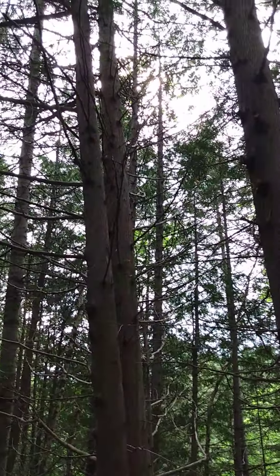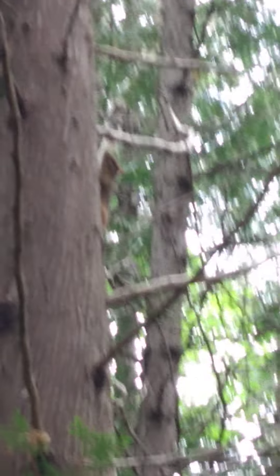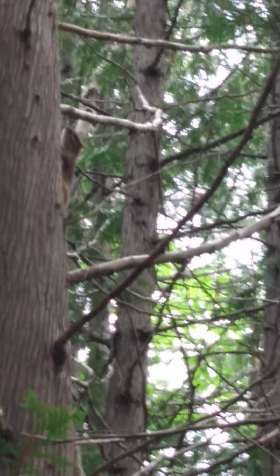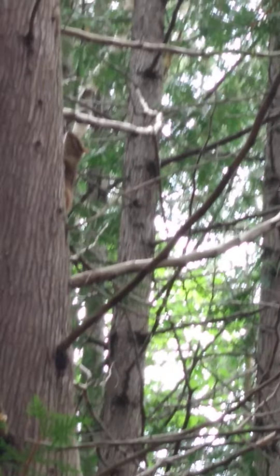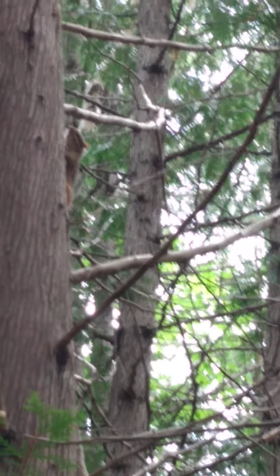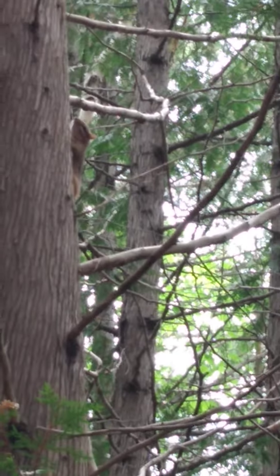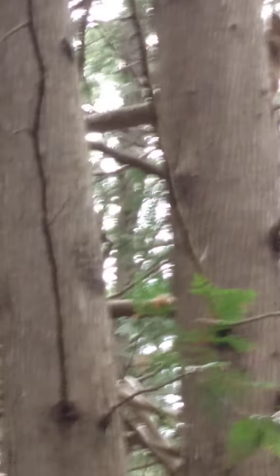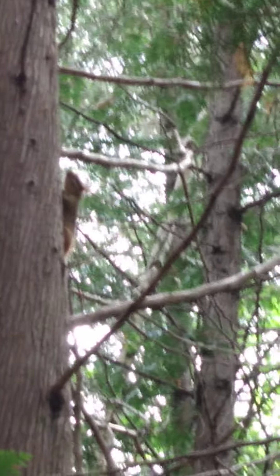Oh, it's a chipmunk! Look at that little guy — hello! I'm getting eaten by mosquitoes but that's okay. He's just pretending like he's invisible, doesn't want me to see him. Oh, is it a squirrel or a chipmunk? It's a chipmunk — see the stripes on his back? Pretty cool. I'm gonna leave him alone now.